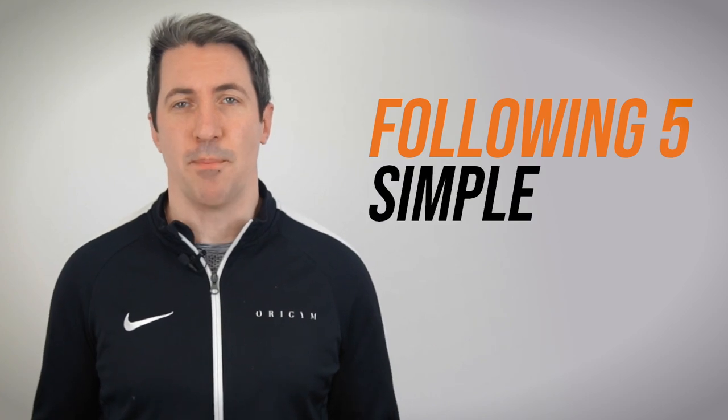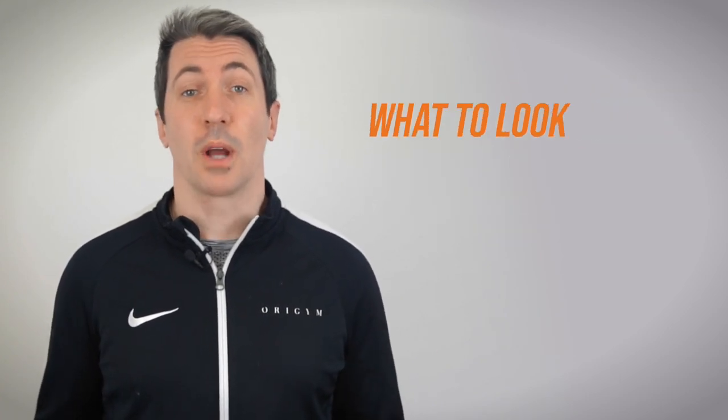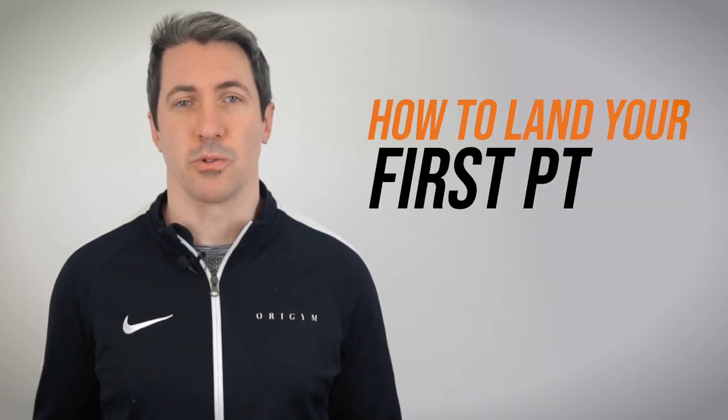In this video, we're going to show you exactly how to become a personal trainer following five simple steps, including how to get qualified, what to look out for in a course, and how to land your very first personal training job. My name's Luke Hughes, Sales and Marketing Director at Origin, the UK's largest training provider that certifies thousands of personal trainers each year. Let's jump straight in.